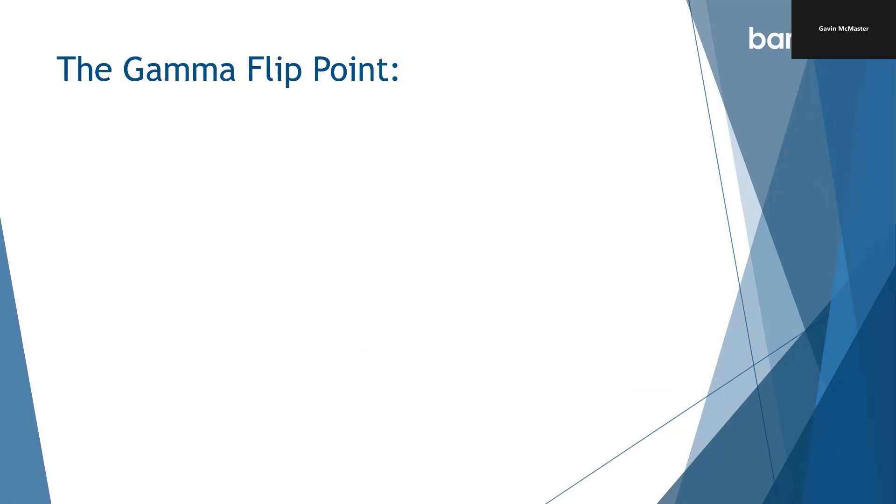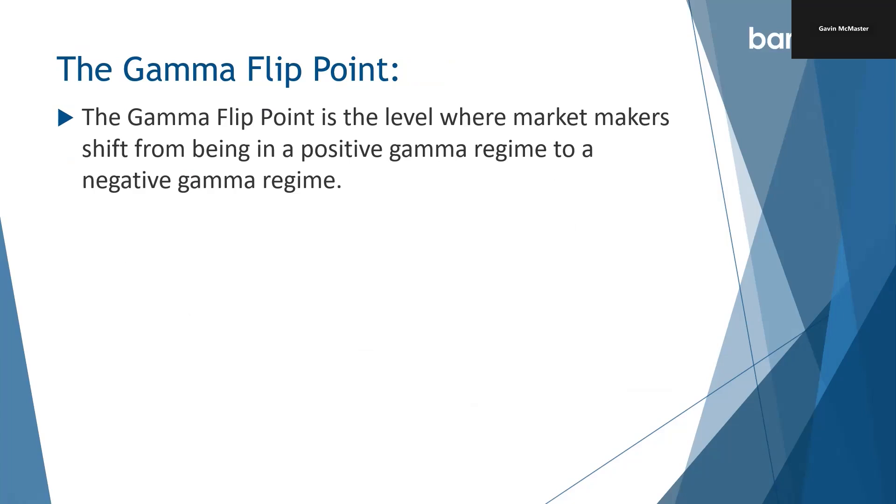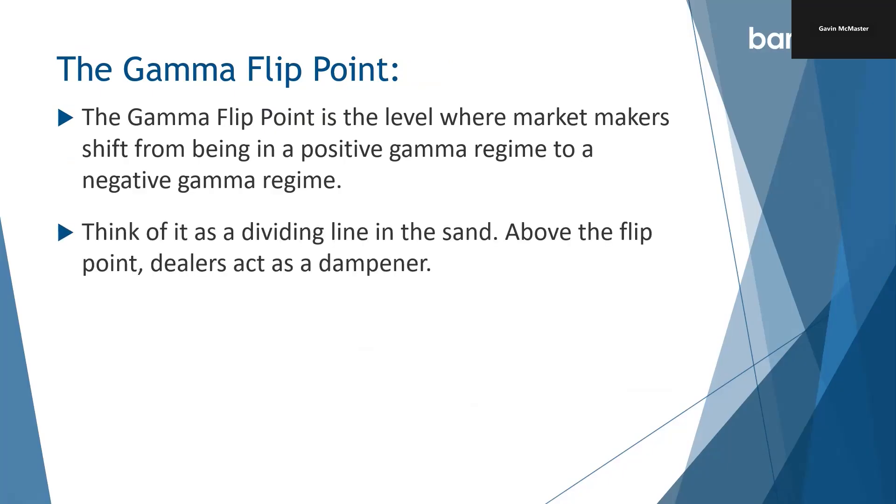Let's talk about the gamma flip point. The gamma flip point is the level where market makers shift from being in a positive gamma regime to a negative gamma regime. Think of it as a dividing line in the sand. Above the flip point, dealers act as a dampener, reducing market volatility. But below the flip point, they act as an accelerator of volatility — amplifying stock moves and volatility picks up. So think about how important that is for our option trades. If we're above the flip point, volatility is most likely to stay fairly low. Once we go below the gamma flip point, volatility might pick up, so option selling strategies might not be a good idea at that point.